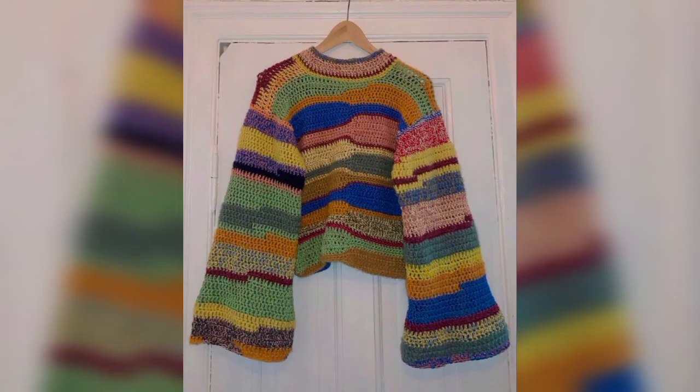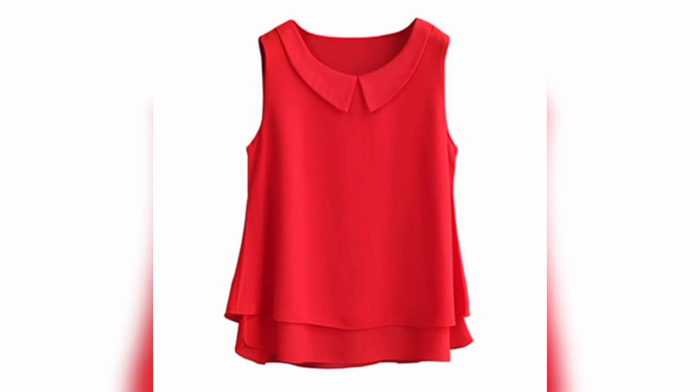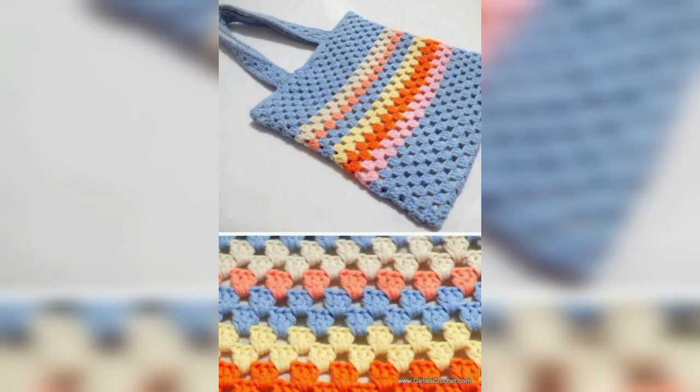Subscribe to our channel for more crochet videos so that we never stop bringing beautiful crochet patterns for you, to save your time in searching. Thanks for coming to my channel.